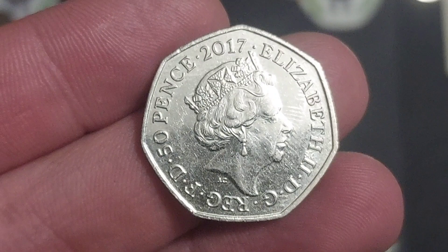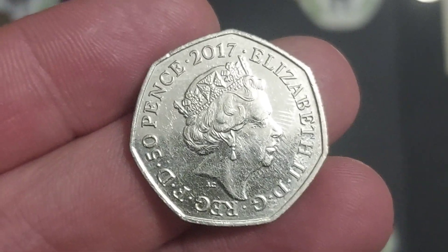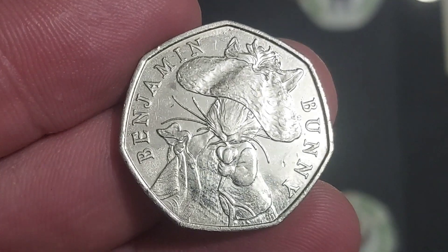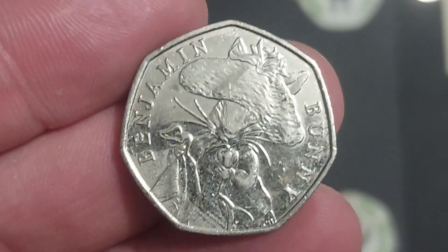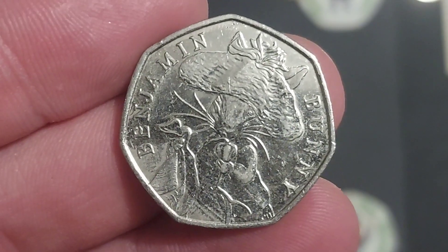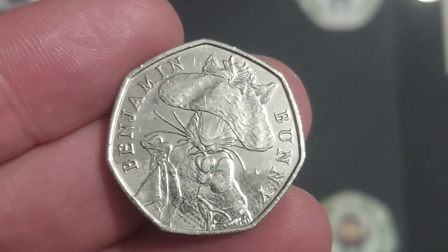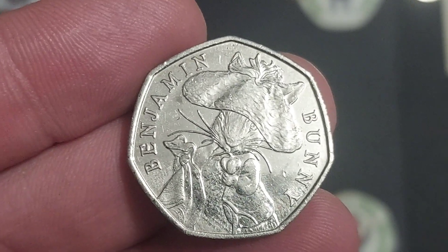So the coin then — it is from 2017, a commemorative 50p coin and it was released for UK circulation. It's actually the most common of those commemoratives, and it's the 2017 Benjamin Bunny. 25 million of this coin were released back in 2017 for UK circulation, and I'm sure a lot of you will have found this one at home.